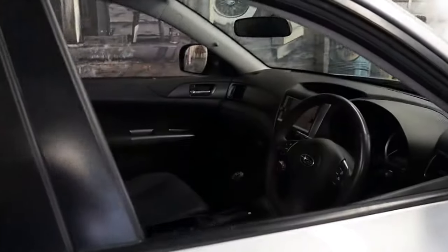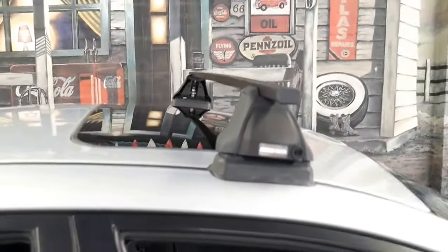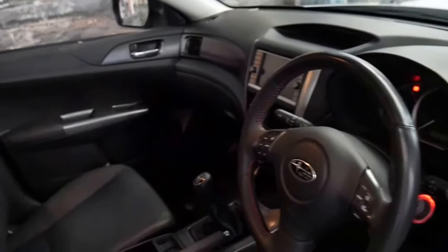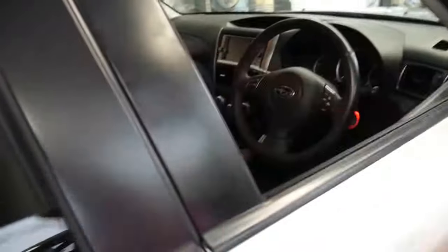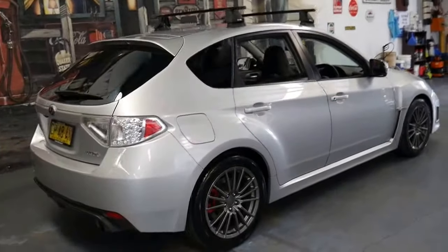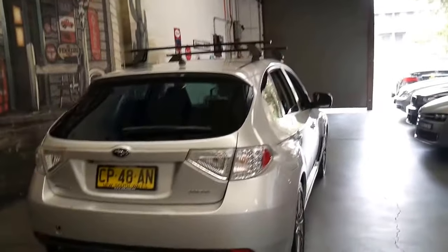It's got leather seats, a reverse camera, navigation and a sunroof. It's also been fitted with roof racks. It's a five-speed manual with the two and a half litre turbo engine. The good thing about this series is it looks very similar to the STI. It's got the quad exhaust pipes at the back, which look great along with the wheels.